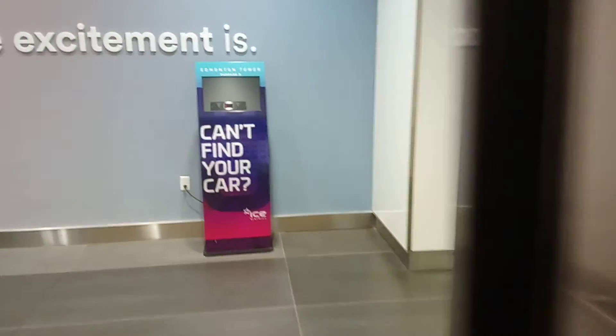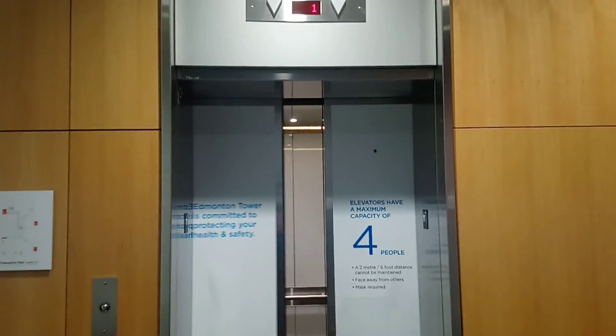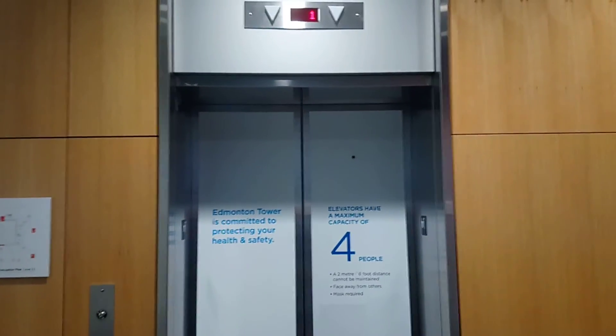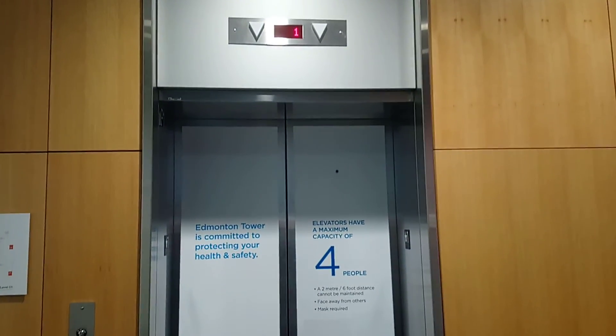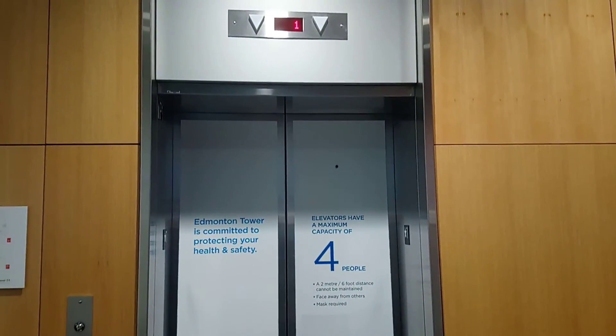First floor. There goes the elevator, and that's it, pals! Be sure to hit that like and subscribe button. This was a retake of the ThyssenKrupp Traction Park 8 Elevators here at Edmonton Tower in Edmonton, Alberta. Take care!